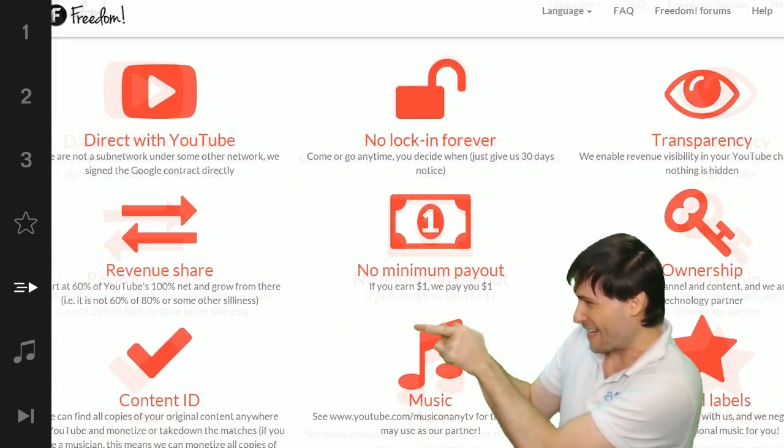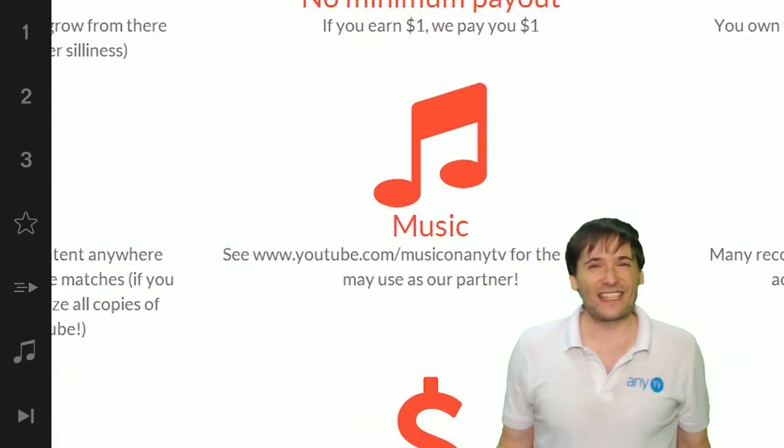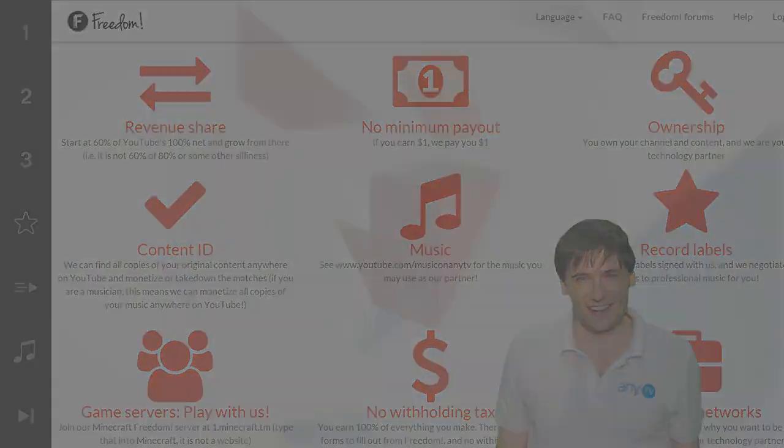That play now button right there on the video bar is all you need to click to get started.